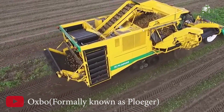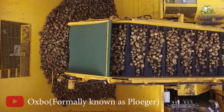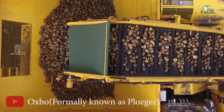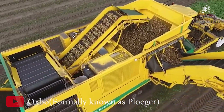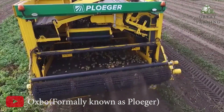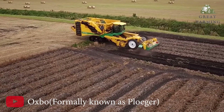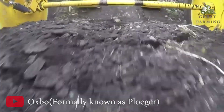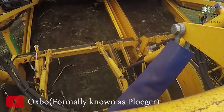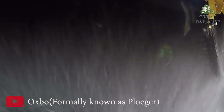You can say goodbye to traditional fuel-powered machines and embrace the eco-friendly and cost-effective benefits of electric power. Not only does the electric power system make the AR4BX an environmentally conscious choice, but it also offers advantages in terms of reduced noise levels and vibrations during operation, creating a more pleasant working environment for operators and less disturbance for surrounding areas.